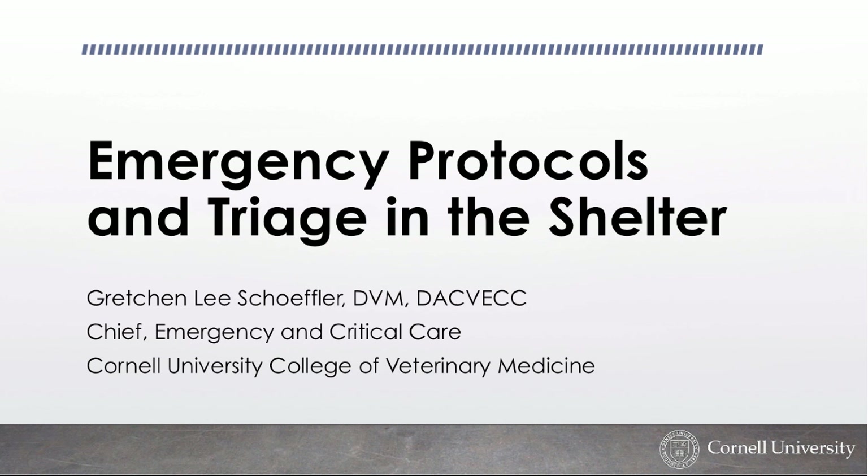I'll be talking to you for the next 50 minutes on emergency protocols and triage in the shelter. I don't work in the shelter, so I understand that veterinary hospitals all have different levels of resources. Some shelters and rescues are on a shoestring budget, while others surprisingly have very deep pockets. My approach is to talk primarily about triage and life-threatening situations to help you intervene on critically ill patients earlier and faster, and hopefully save more lives.